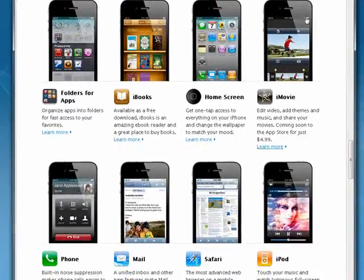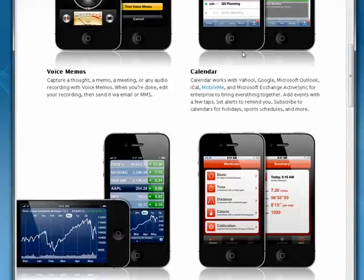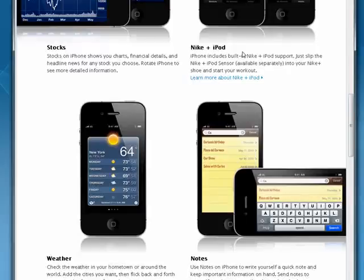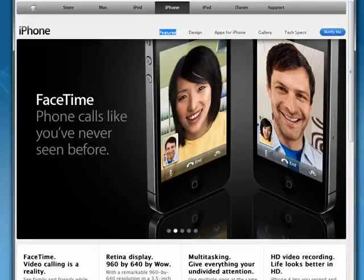There are things like folders, iBooks, the ability to configure your home screen, iMovie, improvements to mail, improvements in the keyboard, in the app store, and there are things like voice memos, calendar, stocks, and more. So in this series we're going to look at some of the key features that are so impressive it may make you reconsider your choice of phone.